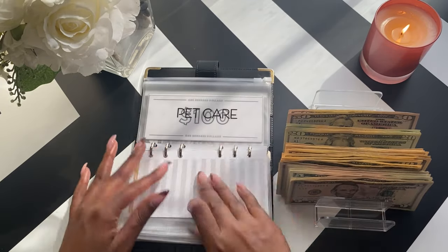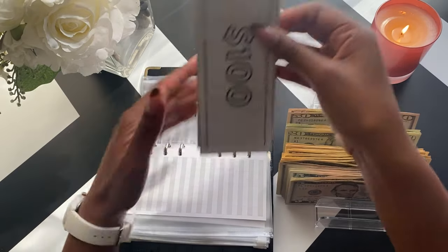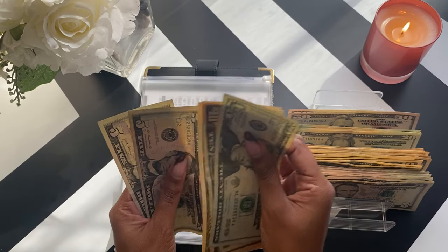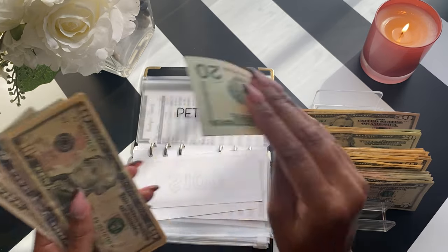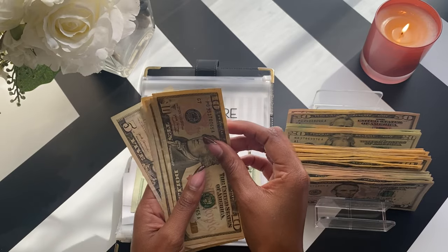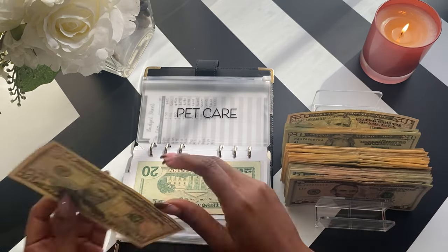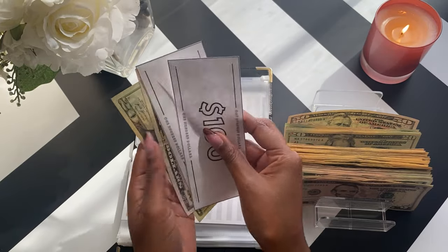One envelope is empty, and then lastly pet care has $100, $200 in high-yield savings. We have $20, $30, $40, $50, $60, $65, and $70. So I believe this is $20. It should be $50, $10, $20, $30, $35 — sorry, $10, $20, $30, $40, $45, and $50. For $100, $200, and $70.